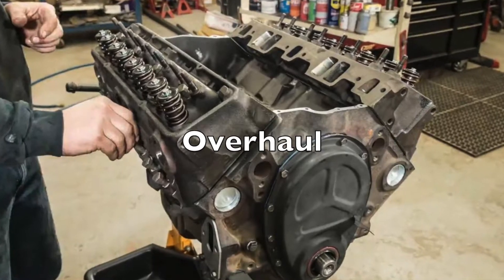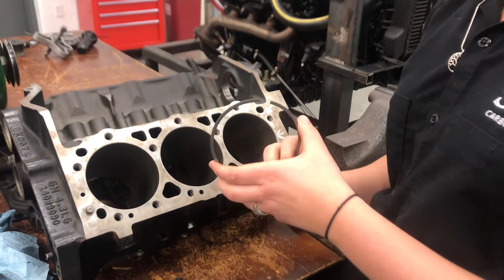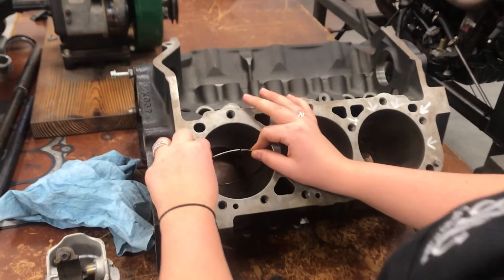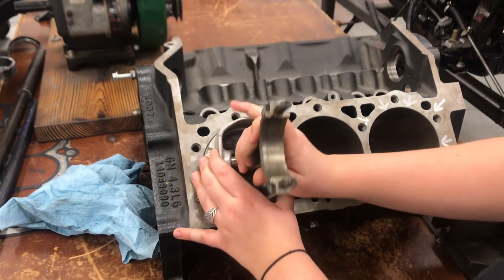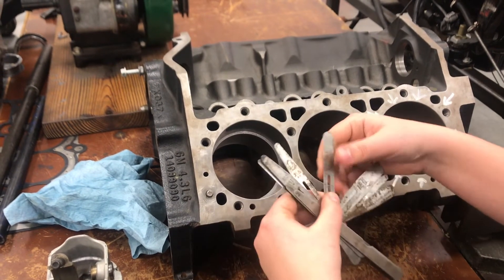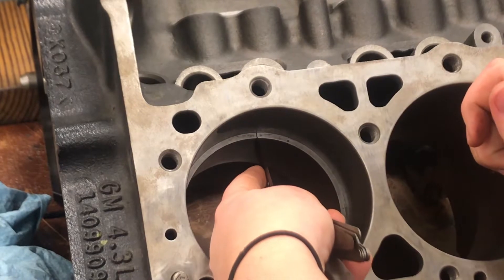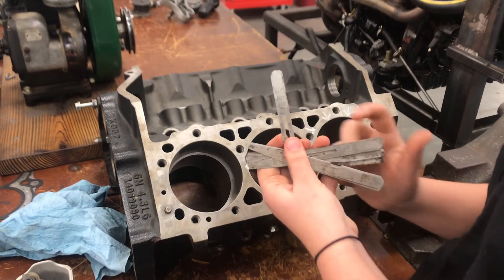These next few videos are tips and procedures to follow if having to overhaul an engine and replace piston rings. When installing piston rings, you want to check for proper ring end gap. Take the piston ring and place it into the cylinder, flatten it, then use the piston itself to push it squarely down to where it fits tightly. Take a feeler gauge and measure the ring gap in the cylinder — this measurement here is seven thousandths. You'll then make sure it's in spec with the engine manufacturer.